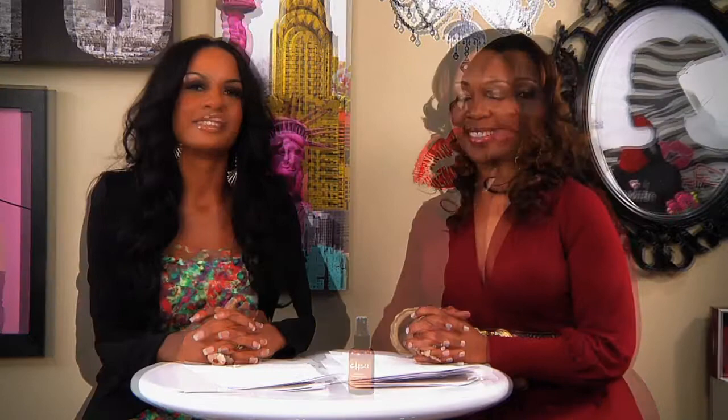We can't agree on everything, but why don't you try it out for yourself and let us know what you think. Today we're going to talk about things that your mother never told you but should have — bad fashion and beauty habits. We're going to share our top eight, beginning with number one: two thick eyelashes.